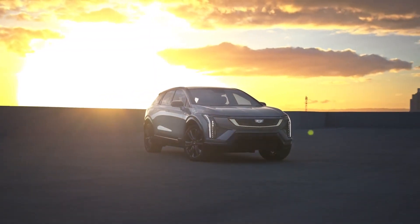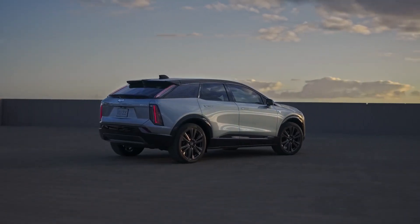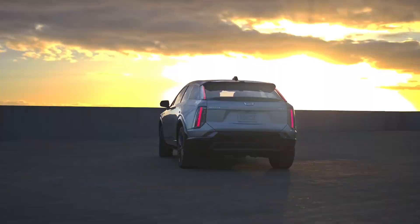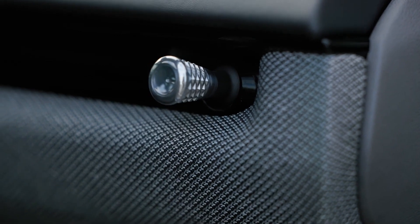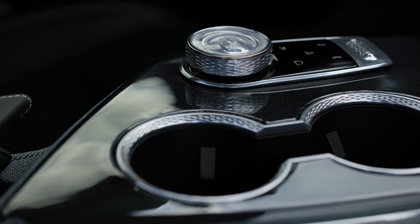Visually, the Cadillac is completely different compared to its Chevy sibling. The exterior is similar to the larger Lyric but in a cuter package. Cadillac's signature vertical lighting elements define the front, while the rear resembles a scaled-down Escalade IQ. The rear quarter glass also has geometric decorations — a nice touch we haven't seen before.